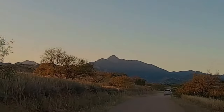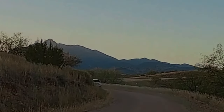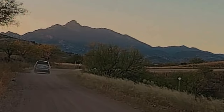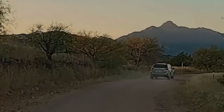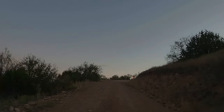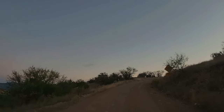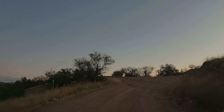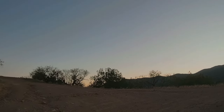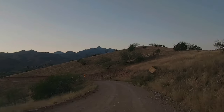That would be Mount Wrightson straight ahead — W-R-I-G-H-T-S-O-N. Right on the other side of it is Madera Canyon. The car ahead is our son, and we drive two cars because this is way out in the boonies. There's no cell service, and if you have a problem, it's good to have two cars instead of just one. What are we looking for out here? Just looking for scenery. The only thing we're really going to find is the end of the road.